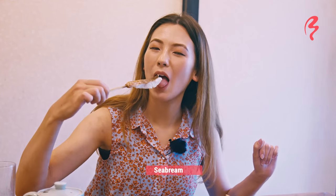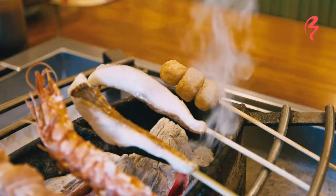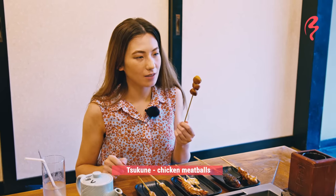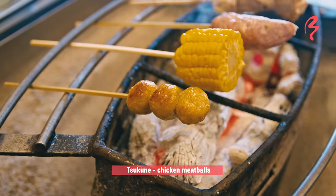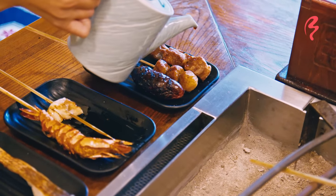Itadakimasu. The skin is crispy, the meat is so fluffy — it has so much flavor. That is really, really good. Now let's try the tsukune. This is a traditional Japanese chicken meatball. Oh, that is so good. It goes so well with this sauce. I knew it would go well with chicken. It is perfect.